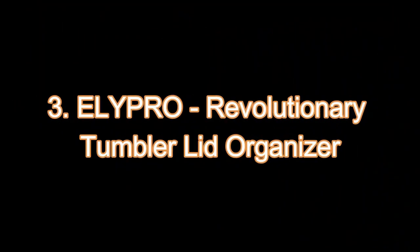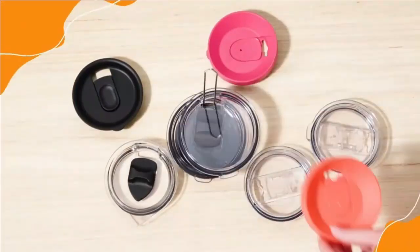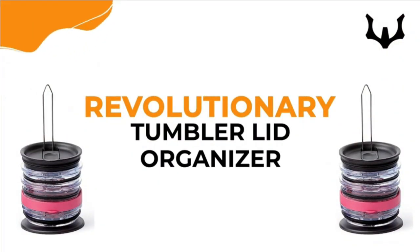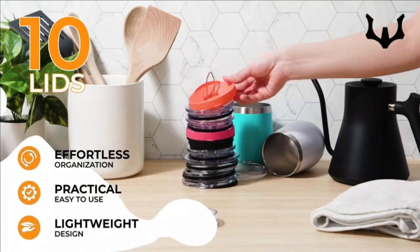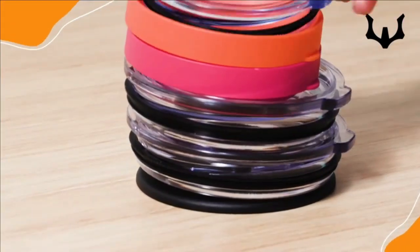3. Elipro Revolutionary Tumbler Lid Organizer. Revolutionize your kitchen cabinets with Elipro's Tumbler Lid Organizer. Its universal fit accommodates any size of tumbler lids, creating a clutter-free space. Effortless organization, space maximization, and a sleek design make it a must-have for tidy kitchen cabinets. Plus, it's under patent-pending status, ensuring you get a unique and innovative solution.